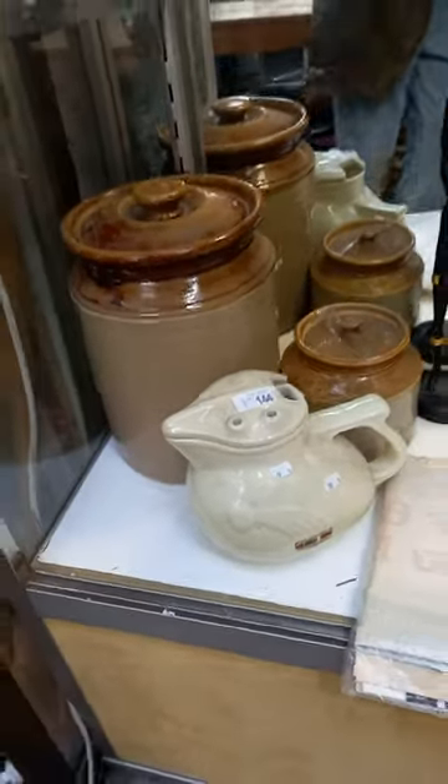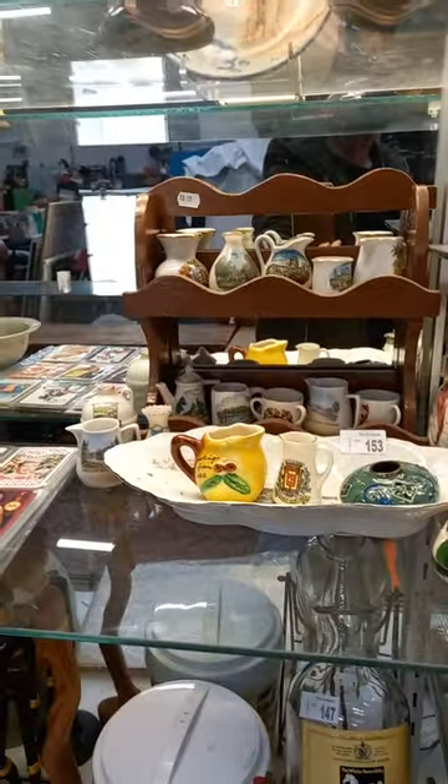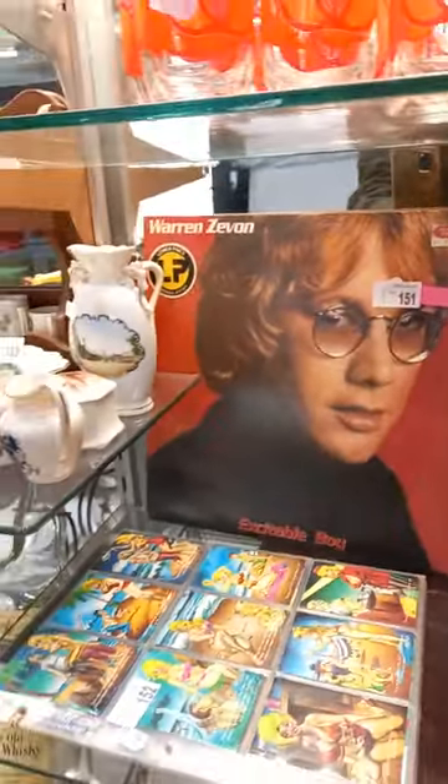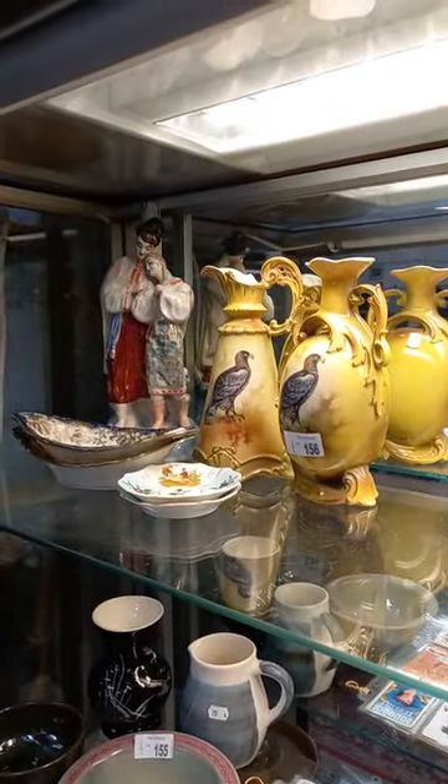The White Horse Whiskey is cool with the big horse head display. Nice little collection of Oz pottery. More Australian pottery. Crested ware, souvenir ware. Warren Zevon LP. Victorian ceramics. Australian pottery — nice little group, a lot of sort of Victorian and other ceramics.